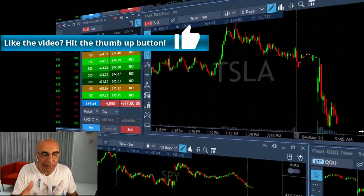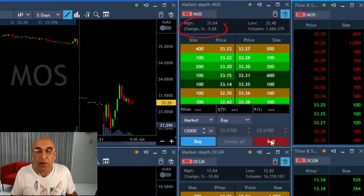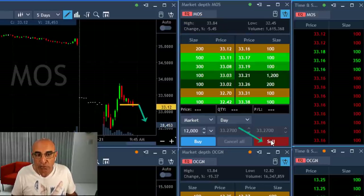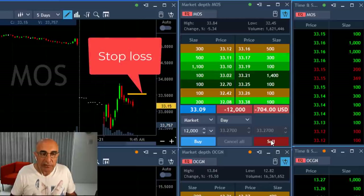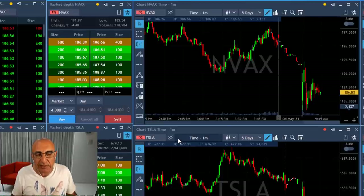Another candidate is MOS — it's down 5% and it seems like it's about to fail to continue to move higher. I'm about to short over here, 12,000 shares. Stop is relatively close and hopefully it will continue lower.